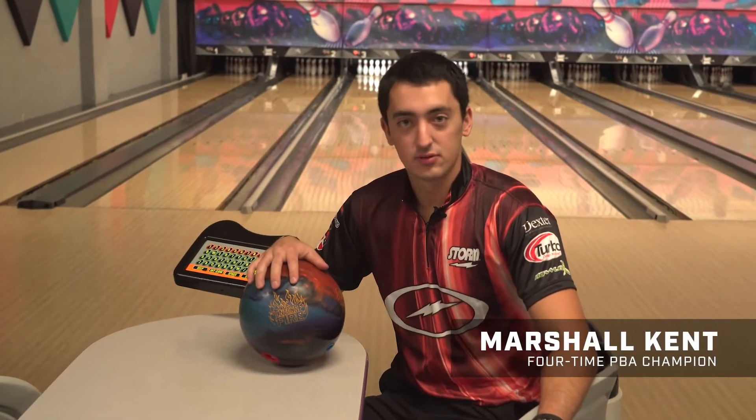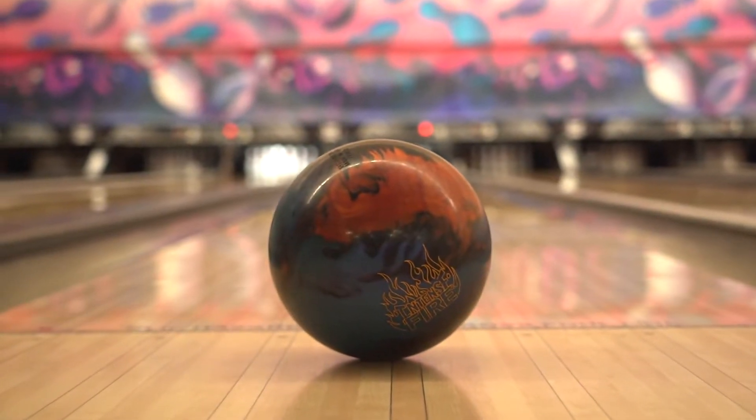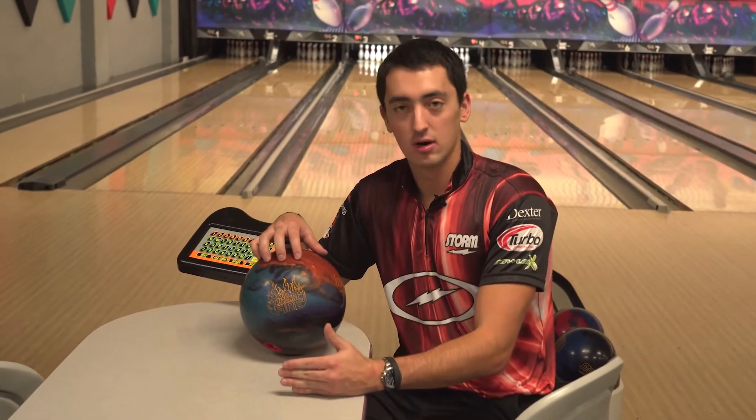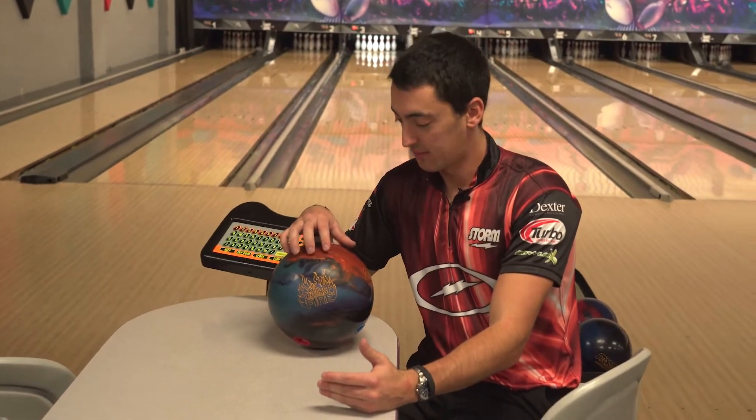I'm gonna talk about one of the latest releases from Storm, the Intense Fire. This is a ball that's found a spot in my bag pretty recently. It's got the hybrid cover on it, so I get to use it during the transition period — not necessarily to start, but maybe games two, three, four, and five before they start to get really burnt up.